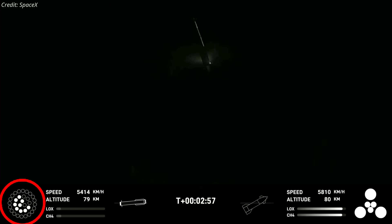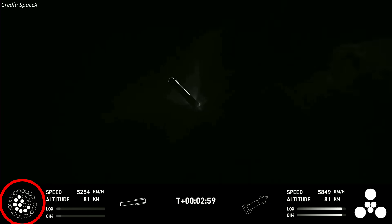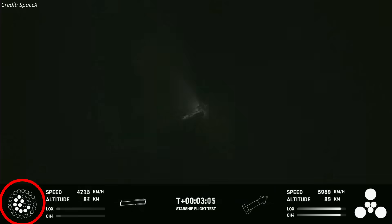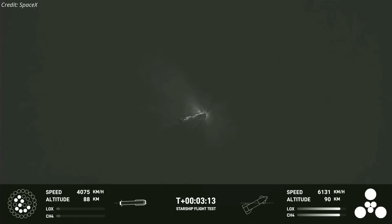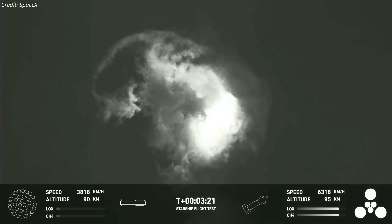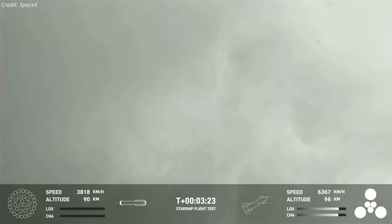After a quick flip maneuver, the booster reignited its inner engines for boost back burn. However, three of the inner engines failed to reignite, and one of the engines shut down unexpectedly. Later, all of the engines rapidly shut down, and the booster exploded over the Gulf of Mexico. The flight termination system might have been triggered as SpaceX determined that the booster could not be returned safely due to multiple engine failures.